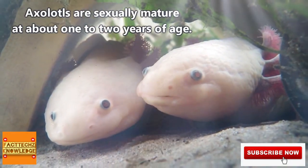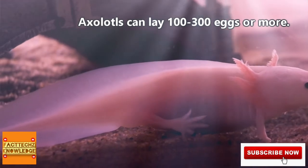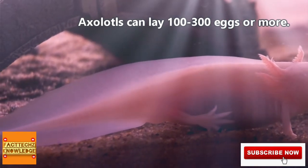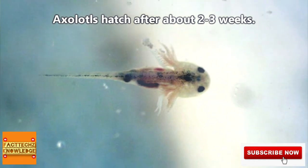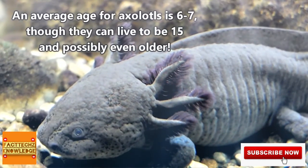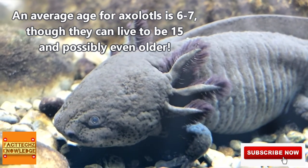Males and females will mate about a year or two after hatching, and females will produce hundreds of individual eggs to be laid on aquatic vegetation. The babies hatch after two to three weeks, and they're completely on their own from that point onward. Axolotls can live up to 15 years, though half that length is more of an average.